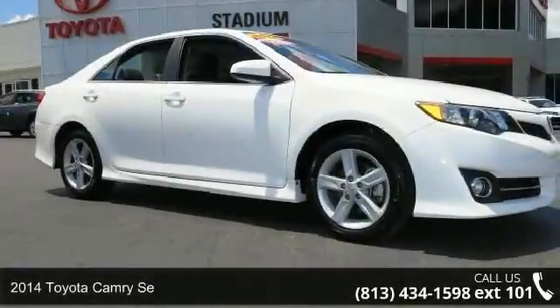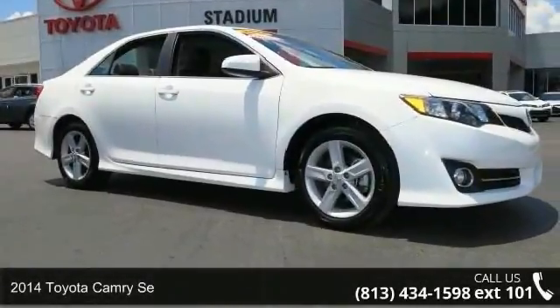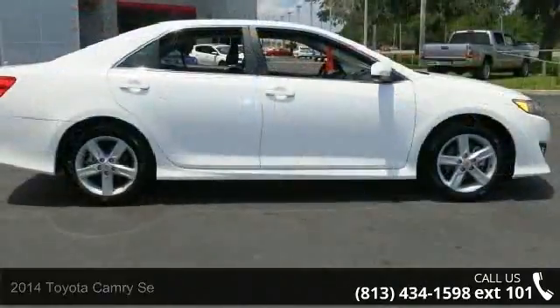Check out this 2014 Toyota Camry SE. If you are looking for a first-rate auto, this one could be yours today.